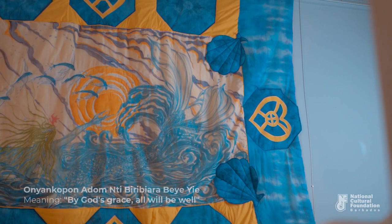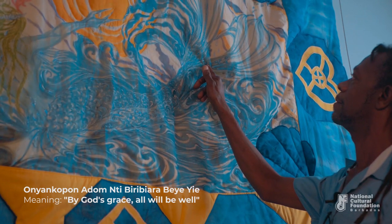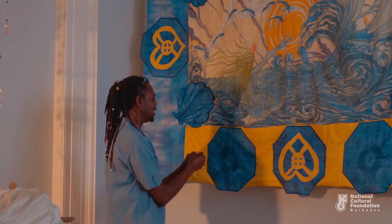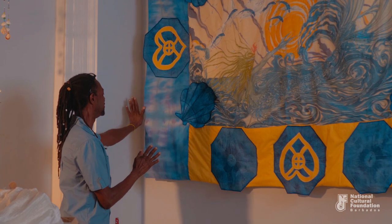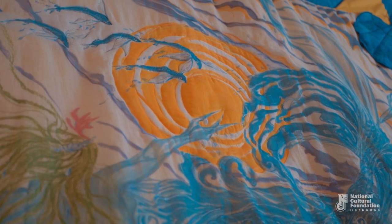It's called Onya Kopon Ade Niti Bede Barra Beye Yee, and it means, by God's grace, all will be well. Its simple meaning is hope. I chose that particular symbol because it had so much intensity in it. And then I double-dyed until I got it. My dye is so intense that my shapes turned out more defined in my octagons, but I wanted the size to be almost wet and soft and watery — hence this lovely wash of purples and aquas and turquoises. And the central piece, of course, is the mermaid. I'm getting emotional about that. She's very close to me in many ways.